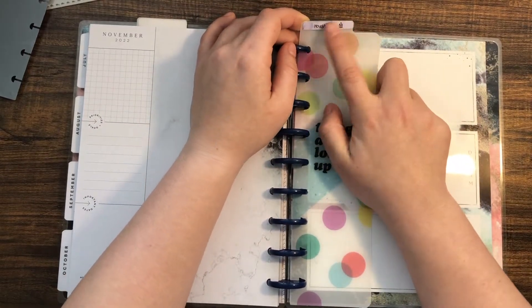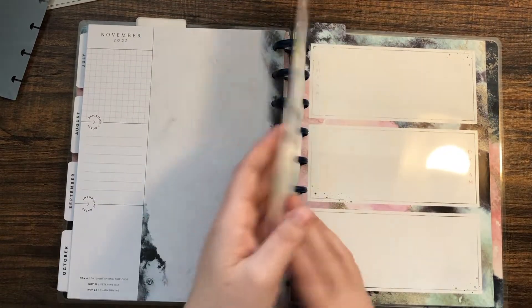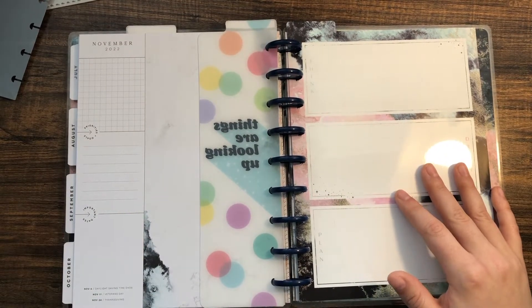Let's move to the back section. I went ahead and put this divider in here — I wrote 'household' on a piece of scrapbooking paper and taped it to the top. This section is going to be my household section and I made some dividers for it that I'm very excited about.